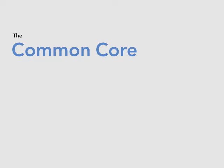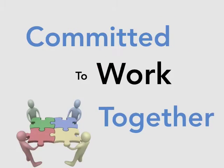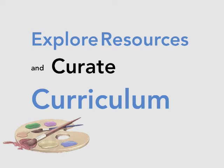The Common Core state standards are a new way of looking at learning, and in the Natomas Unified School District we're committed to looking at this work together. To meet these new standards we need to get together and take a critical look at our curriculum. Through this process, teachers will be empowered to engage in the art of teaching, to explore resources and curate curriculum that meets the rigorous standards set by the Common Core.